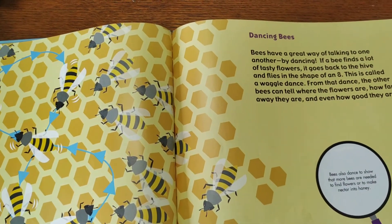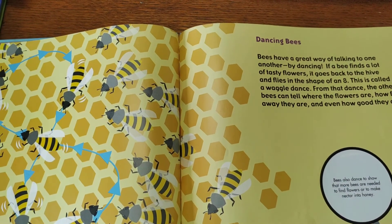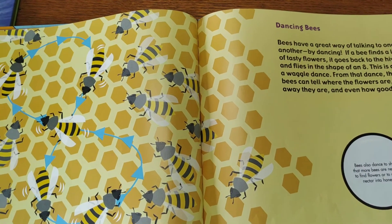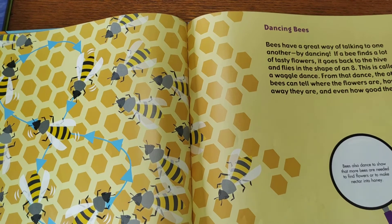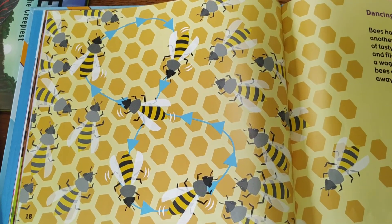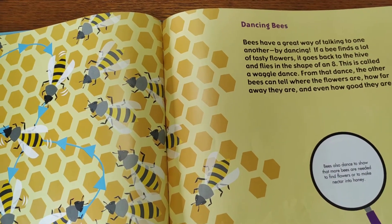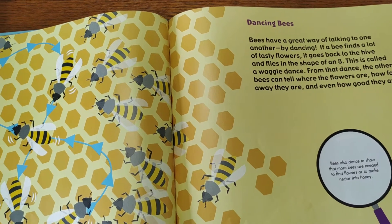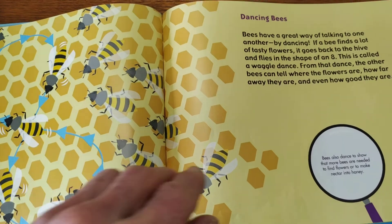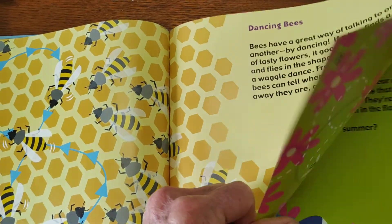Bees dance, and that's how they talk to each other. If a bee finds some good flowers, it goes back to the hive and flies in the shape of an 8. See how they're flying there? That's called the waggle dance. And from that dance, the bees can tell where the flowers are, how far away they are, and even how good they are. Did you know bees danced?